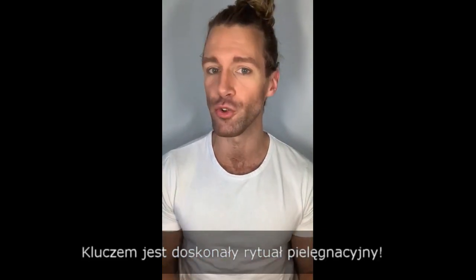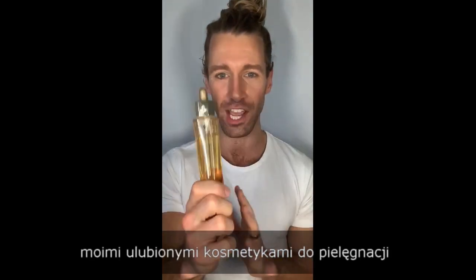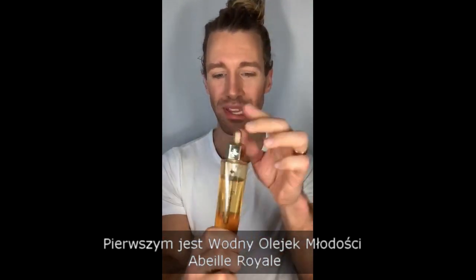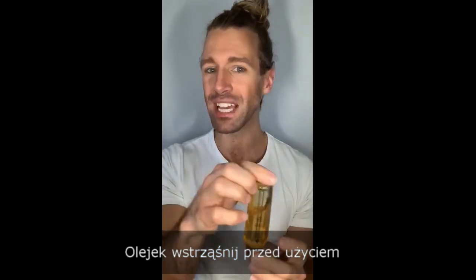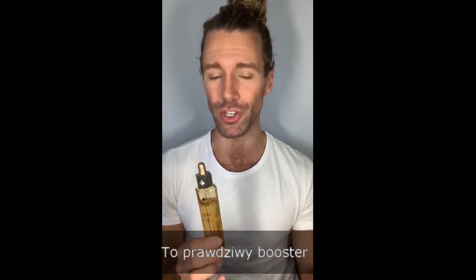Today it's all about a great skincare routine. I'm going to go with some of my all-time favorite skincare. I'm starting with the Abbe Royale Youth Watery Oil. You have to shake it a little bit before you use it, and I apply this first because it is truly a booster.